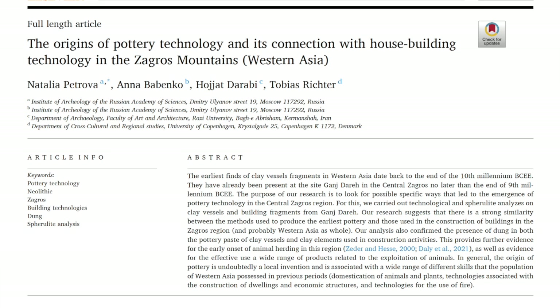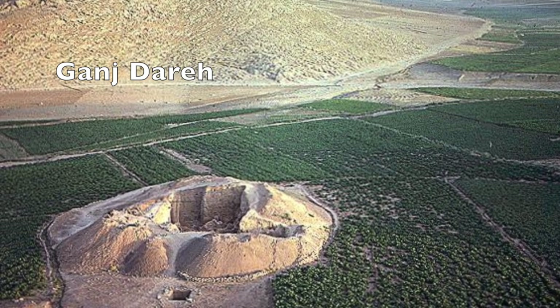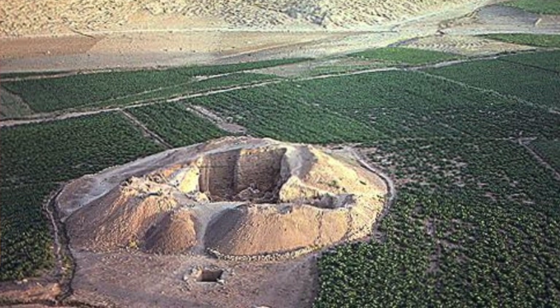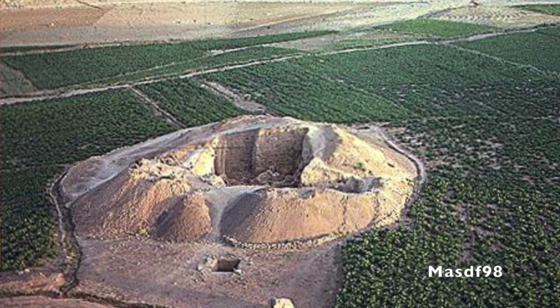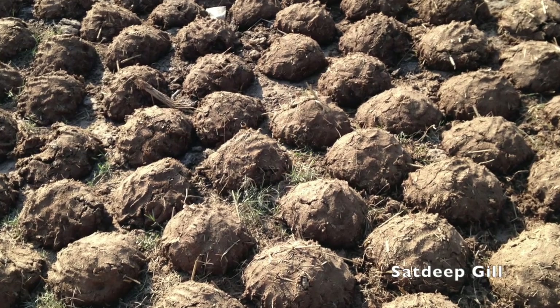Natalia Petrova and her colleagues have conducted detailed analyses of early pottery dating earlier than about 8,000 BCE from the site of Ganj Dara in the central Zagros Mountains. They conducted a variety of analyses including microscopic and macroscopic analysis of tiny tool traces on the surface of the pottery to help reconstruct the chaîne opératoire — what archaeologists call the sequence of operations involved in making the vessels. Earlier analyses had indicated that many early vessels were large, thick-walled ones, up to a meter high, probably used for storage.